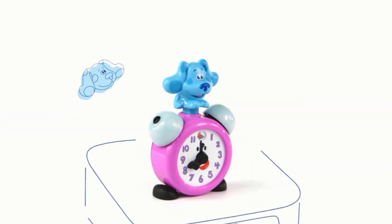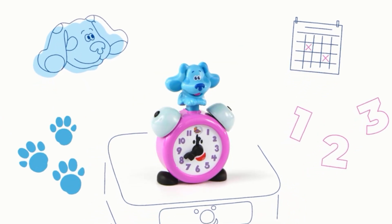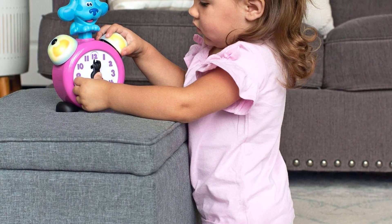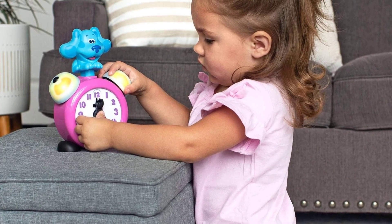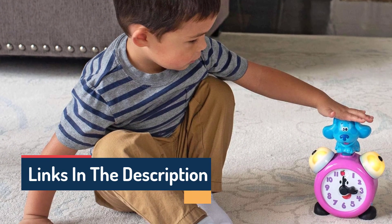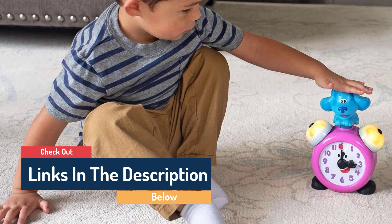Move Tickety-Talk's hour hand on this pretend clock to explore routines at different times of day, including brushing teeth in the morning, snack time in the afternoon, and bedtime in the evening. Three modes encourage kids to explore daily routines, numbers, and music with the flip of a switch. Intended for ages 2 plus years. Requires two AAA batteries; batteries included for demo purposes only, with new batteries recommended for regular use.